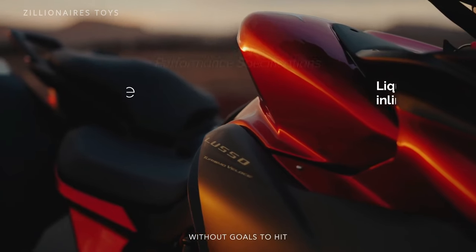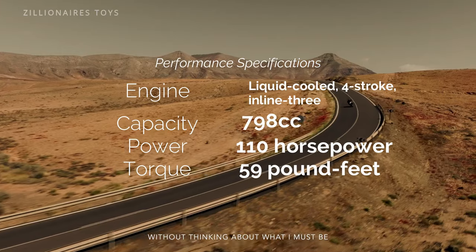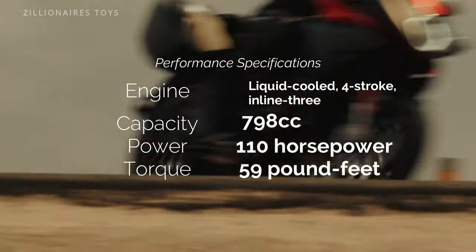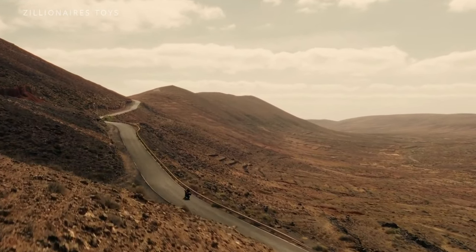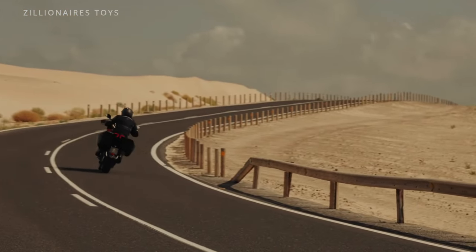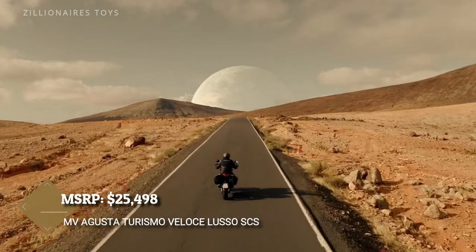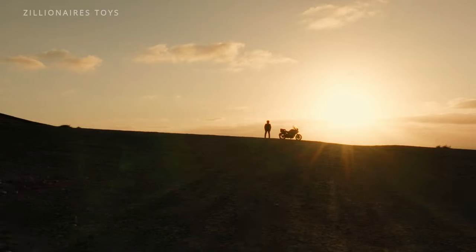Its name might not be the catchiest, but it boasts MV Agusta's signature traits like semi-active suspension and the smart clutch system. Packed with perks like heated grips, Bluetooth, cruise control, a GPS sensor, and an adjustable windscreen, this bike is loaded with everything a rider could want. And with its aggressive styling and the fierce roar of its inline-three engine, you'll never forget you're on an MV Agusta.